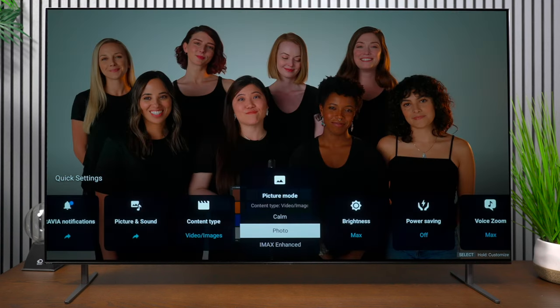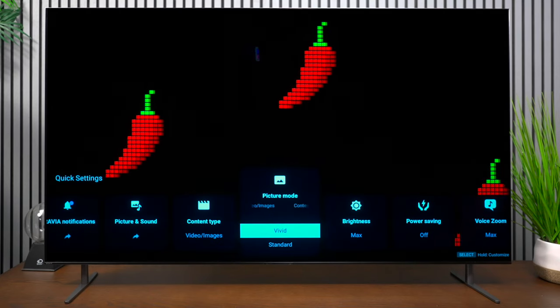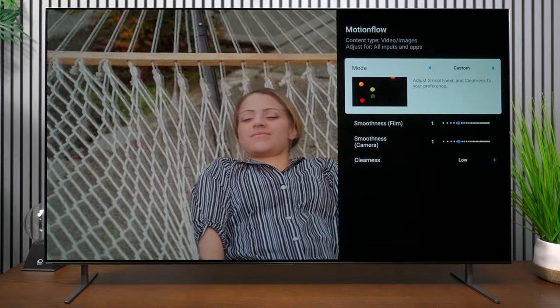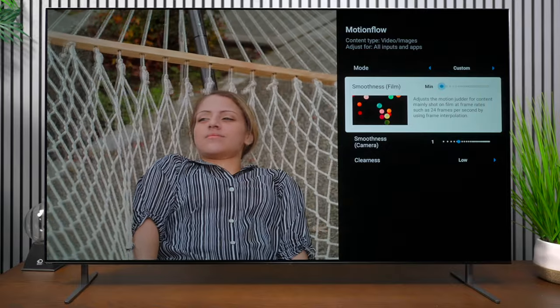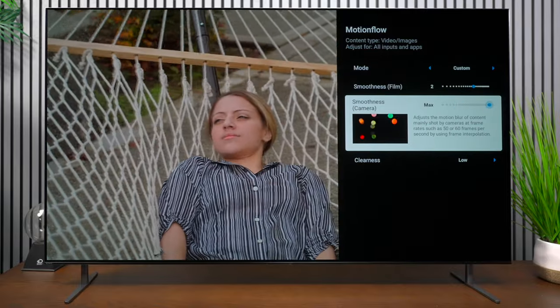The motion on this TV is very smooth and you'll be happy with it for sporting events. If you're getting the soap opera effect that you don't like, go into the motionflow settings and manually adjust it to get a much smoother picture. The processing on this TV is so good that you have plenty of adjustments you can make.